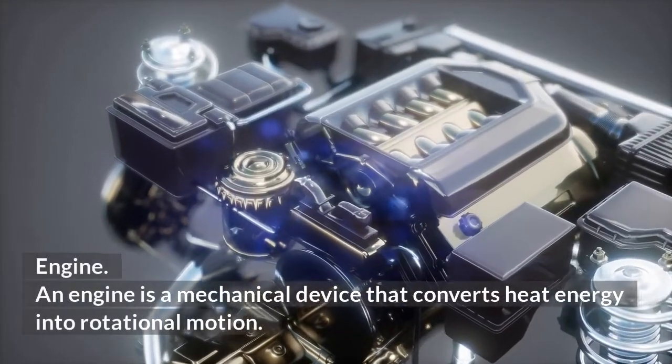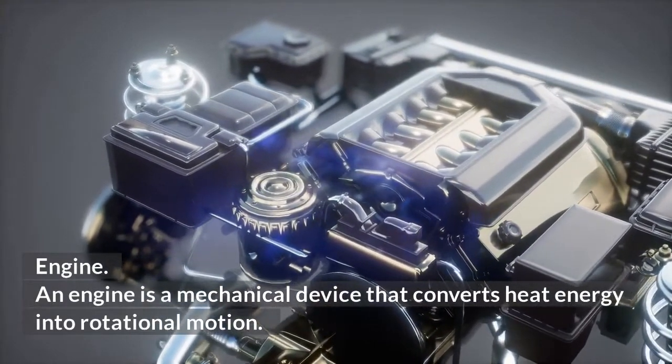Engine. An engine is a mechanical device that converts heat energy into rotational motion.